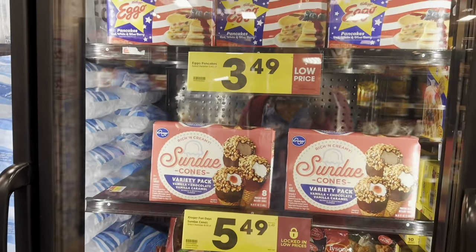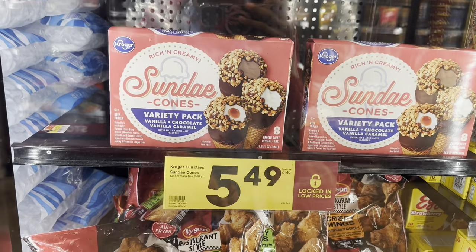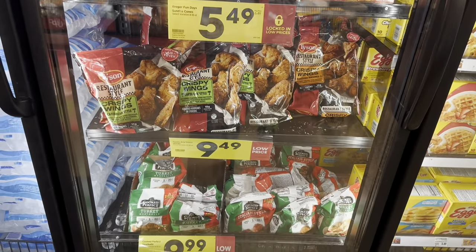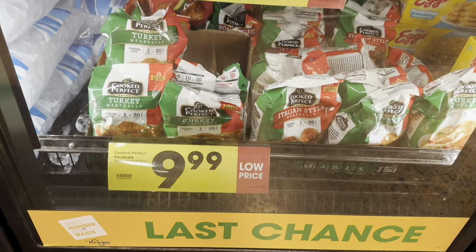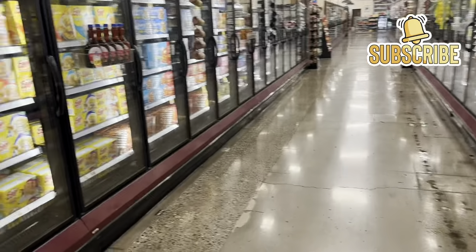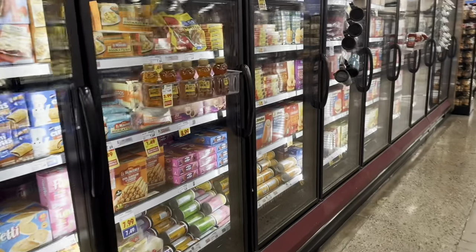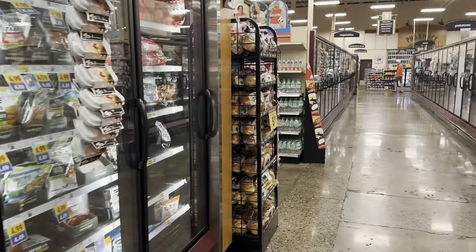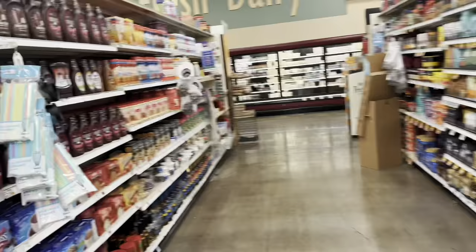One of my subscribers mentioned the last chance section in the frozen aisle. They never really have much of a discount — right now they have Eggo pancakes for $3.49 and sundae cones for $5.49 for an eight-pack, originally $6.99, so not much of a price difference. There are also Caribbean-style crispy wings, turkey meatballs, and Italian meatballs at $9.99. I usually don't find anything worth buying there, but I like to check since a subscriber suggested it.